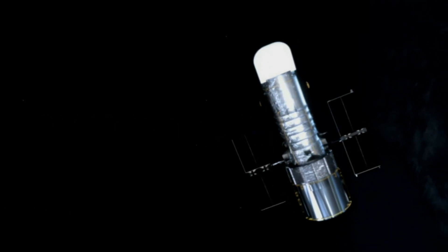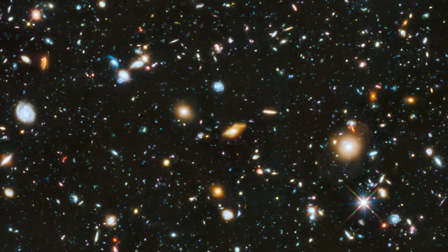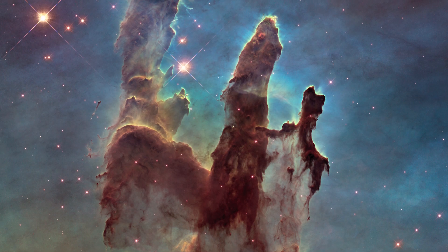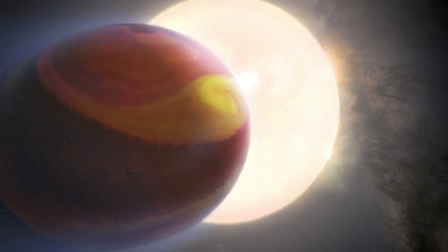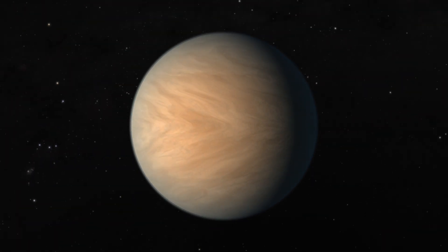Launched in 1990 to low Earth orbit, the Hubble Space Telescope has provided some of the most detailed and breathtaking images of the universe. It has made deep space observations, showing galaxies billions of light-years away, and captured detailed images and data on planets in our solar system, including weather patterns on Jupiter and Saturn's rings. Hubble has also observed star-forming regions, such as the famous Eagle Nebula's pillars of creation. Additionally, it has helped characterize exoplanet atmospheres and discover new exoplanets.